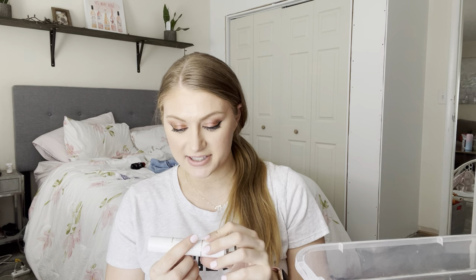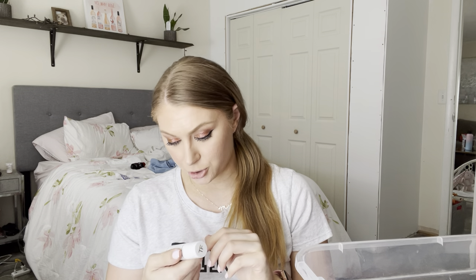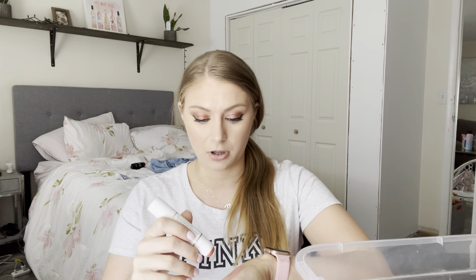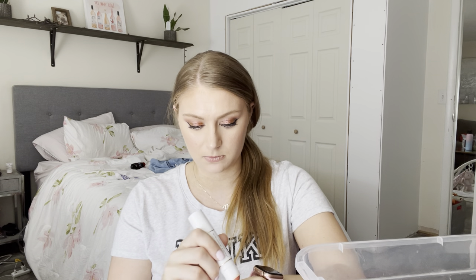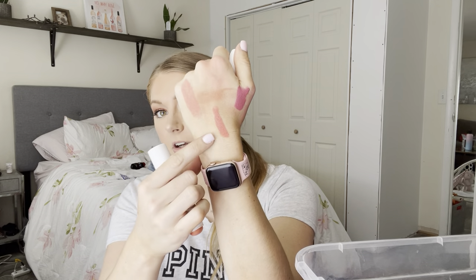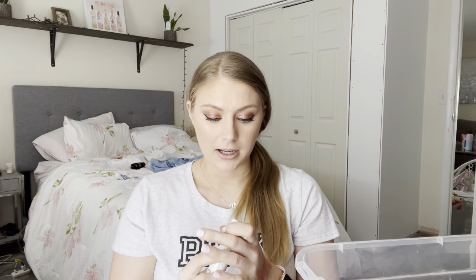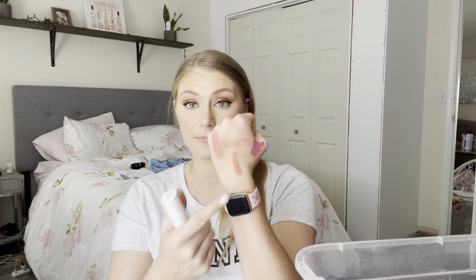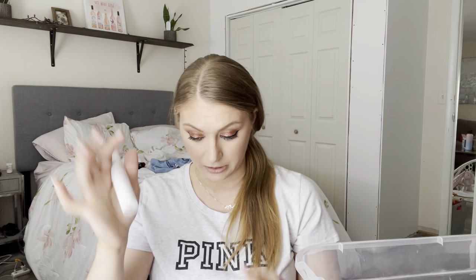This is from Tom Ford — their Glow Stick in the shade Soleil Neige. On one end you get a cream blush, which is a very summery, watermelon-y type shade that I love, and on the other end you get a highlighter — more of a balm texture with some gold glitter in it. This is a super pigmented blush, and I really, really like this.